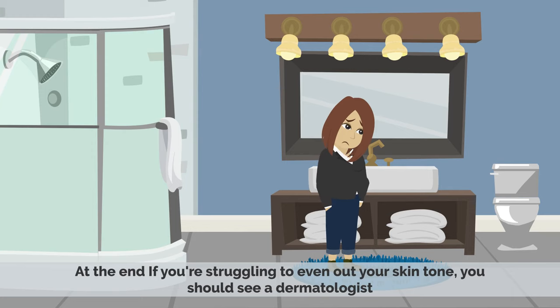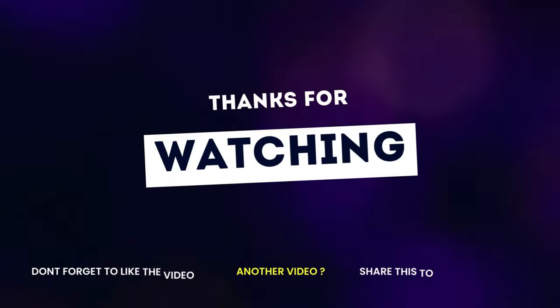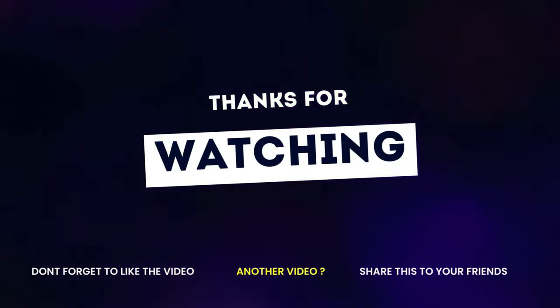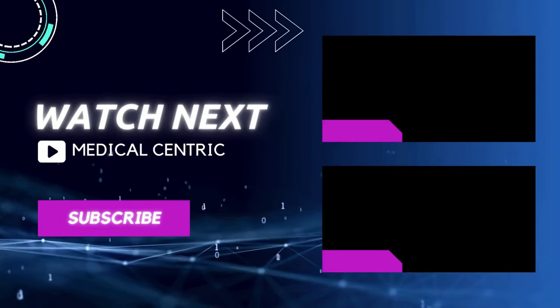In the end, if you're struggling to even out your skin tone, you should see a dermatologist. They can help you determine the cause of your hyperpigmentation and develop a treatment plan that's right for you. Thank you for watching our video. Please do not forget to like and share the video, and subscribe to the channel to stay updated on our latest videos.